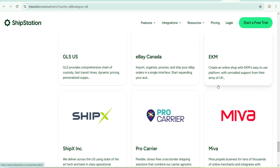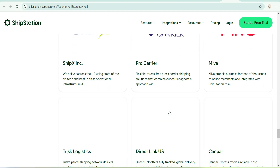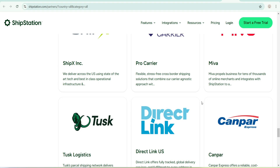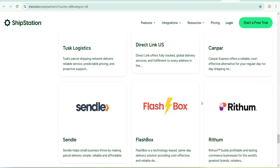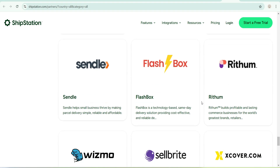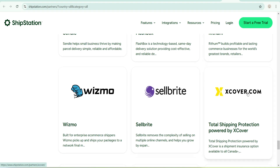I just want to show you that there are a lot more brands you can actually connect with on ShipStation. You might not know about some of them, and you might actually need to reach out to customer support to find out if they're working with a brand you want to integrate. This video is here to help — just go through it and see if any brand you work with is supported. There's also Sendo, Flashbox, Brightium, and ReturnShip — and BrightX, Cover.com.